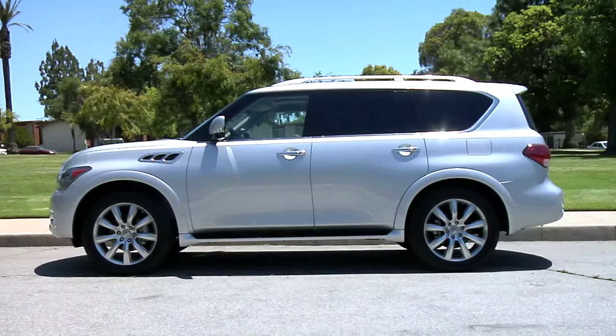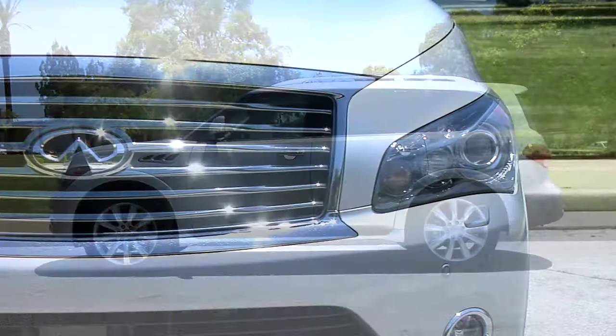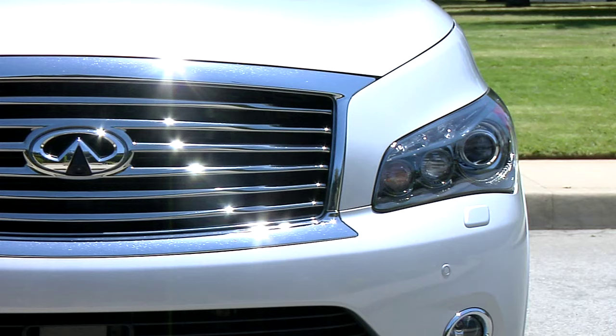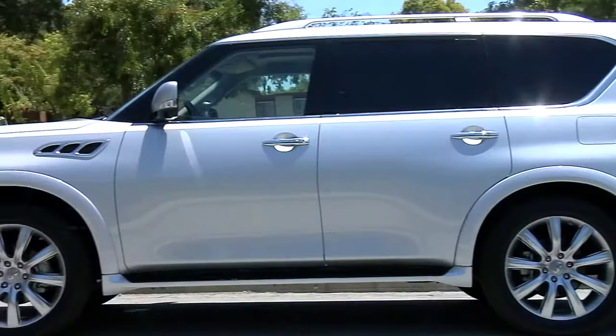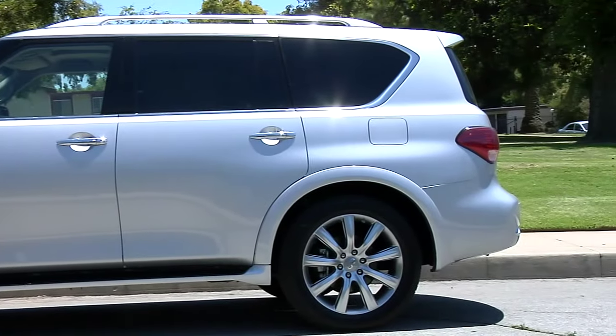The QX56 has undergone a drastic redesign with more flowing lines than its predecessor. The new look is capped off with HID Xenon headlights, 20-inch 7-spoke alloy wheels fitted with all-season tires, and bold chrome trim outlining the side windows.